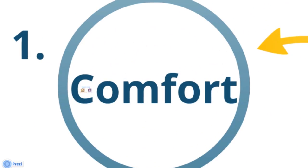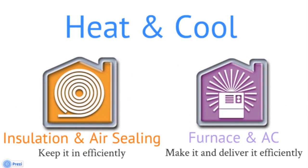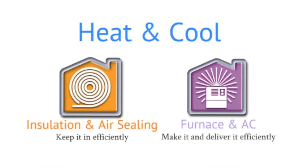The first tenet of home performance is comfort. There are two different sides to it: keeping the heat in and making the heat in the first place. My job primarily is to keep the heat in, which most houses frankly do a pretty crummy job at. The second part is making the heat in the first place — that's the job of your furnace and your air conditioner. We want to make sure we don't have too many air leaks, because if you have air leaking anywhere, it's going to make it uncomfortable.